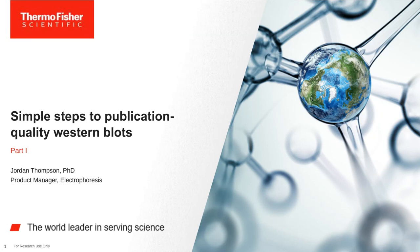Hello everyone and welcome to today's Session 1 webinar: Simple Steps to Publication Quality Western Blots. I am Jennifer Woods of LabRoots and I'll be your moderator for today's event. Today's educational web seminar is presented by LabRoots and brought to you by Thermo Fisher Scientific. To learn more, visit ThermoFisher.com.